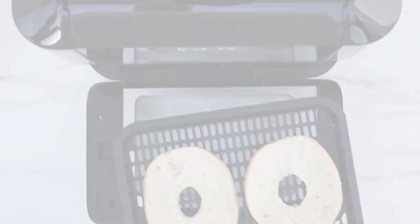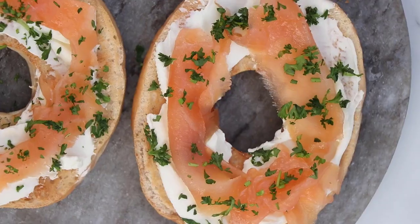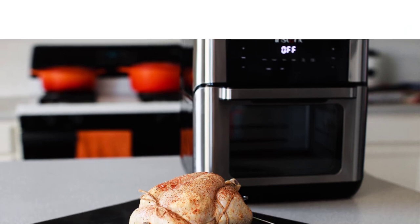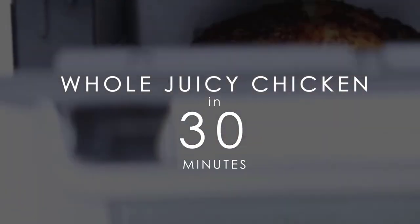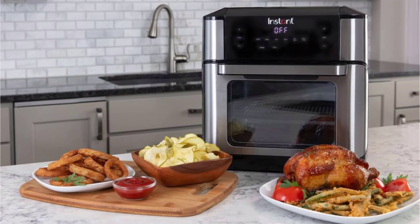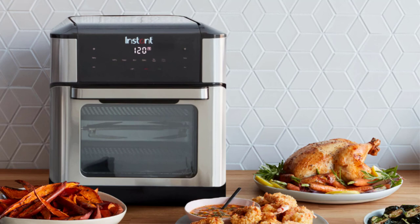It also comes with seven preset cooking functions: bake, broil, air fry, roast, toast, dehydrate, and rotisserie. Users loved how well the Instant Vortex Plus performed cooking all types of food — from rotisserie chicken and wings to hash browns and fries, this air fryer has rave reviews. Don't expect a recipe book to come with your Instant Vortex, but you can find over 1,000 official recipes on the Instant Pot website. This appliance is also pretty easy to clean.